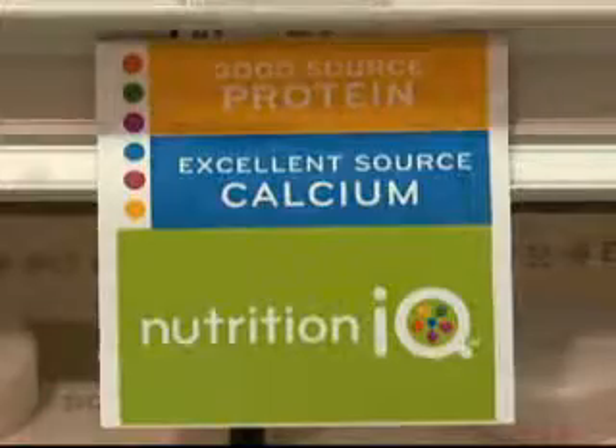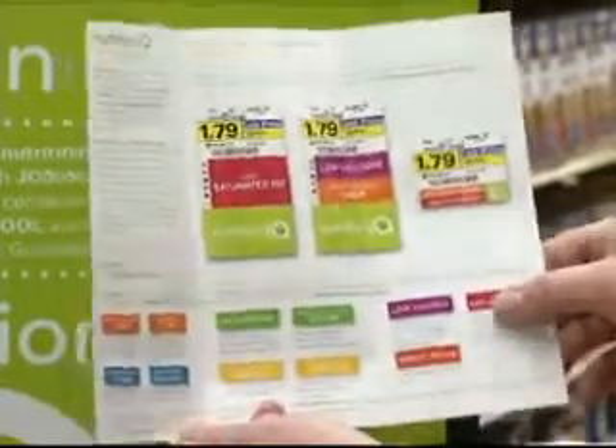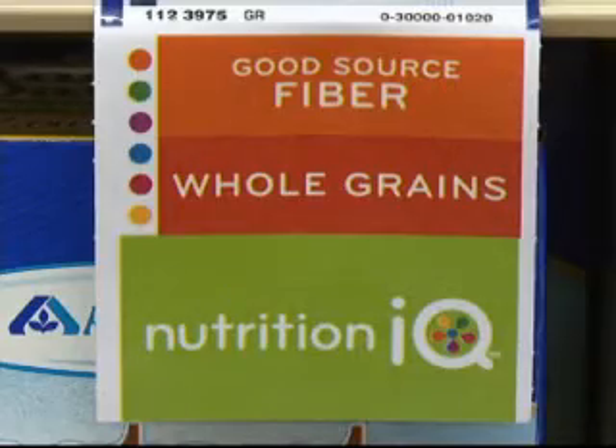Yellow tags for protein info, green for sodium, purple for low calorie, red for low saturated fat, and orange for whole grains.